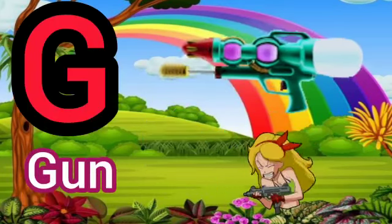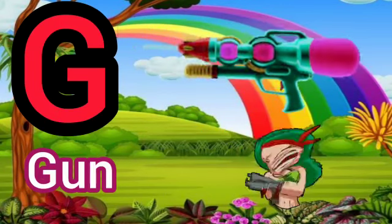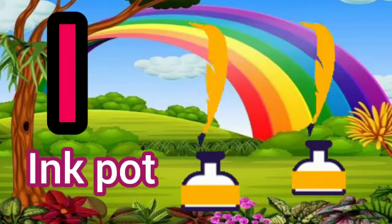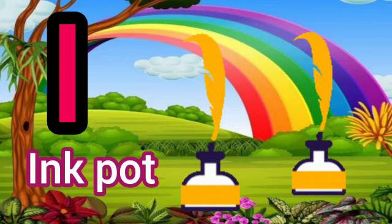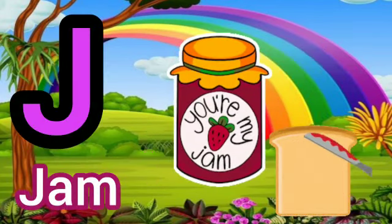G for Gun. H for Horse. I for Ink Pot. J for Jam.